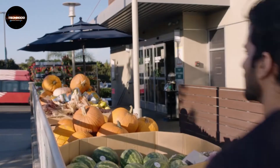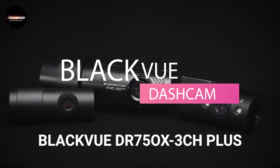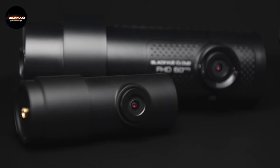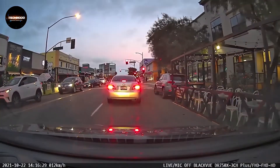Protect your vehicle with one gadget — the BlackVue DR750X3 Sage Plus All-in-One Dashcam. This triple camera setup includes a front, rear, and interior camera with BlackVue Cloud connectivity.